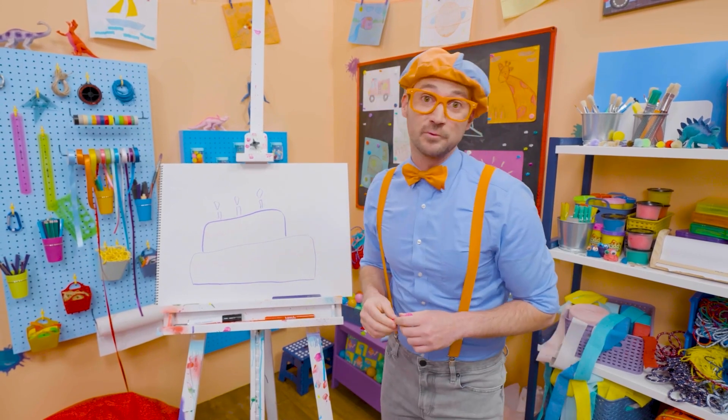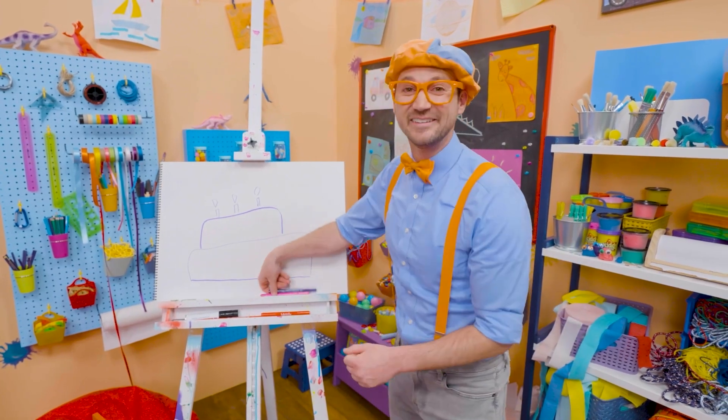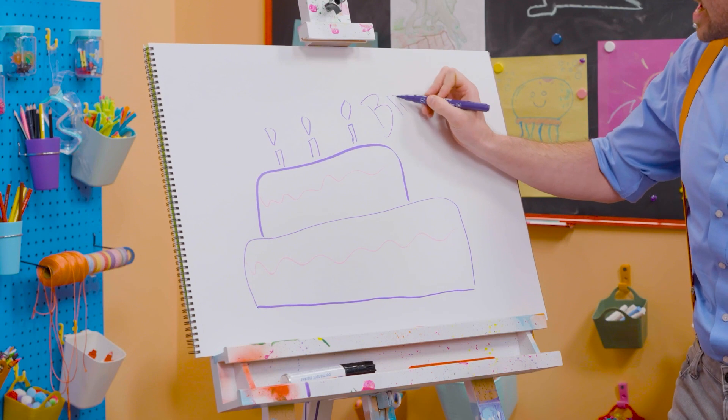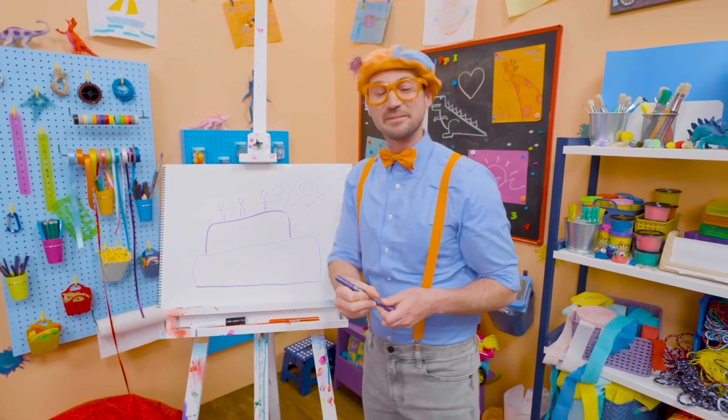If you want to keep drawing with me, all you have to do is search for my name. Will you spell my name with me? Ready? B-L-I-P-P-I. Blippi. See you later. Bye-bye.